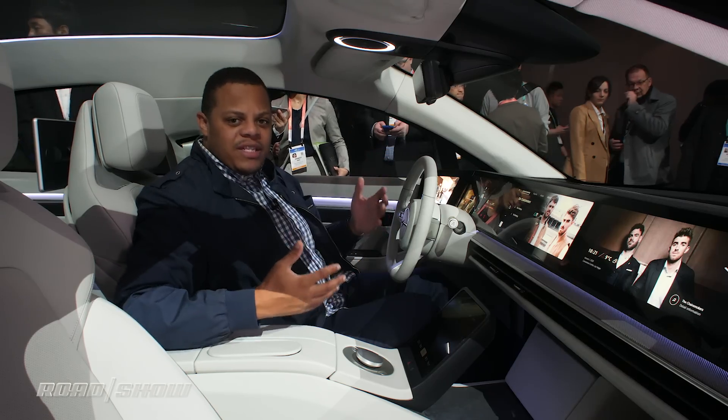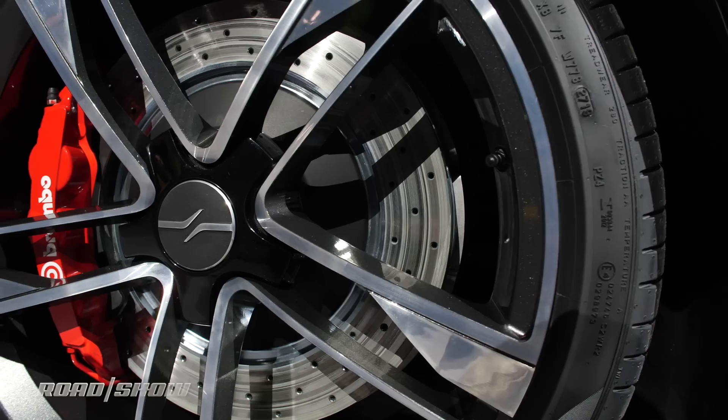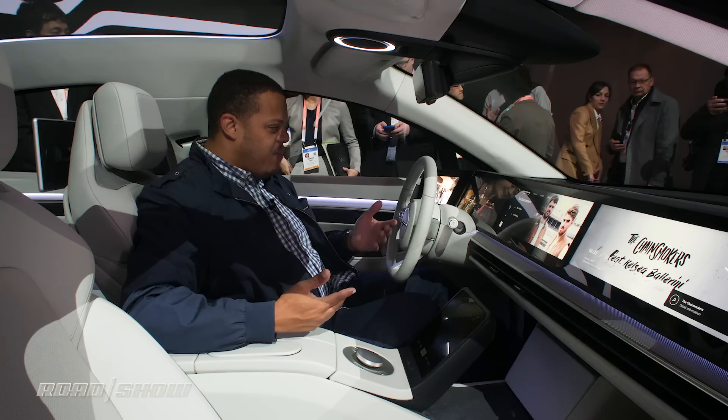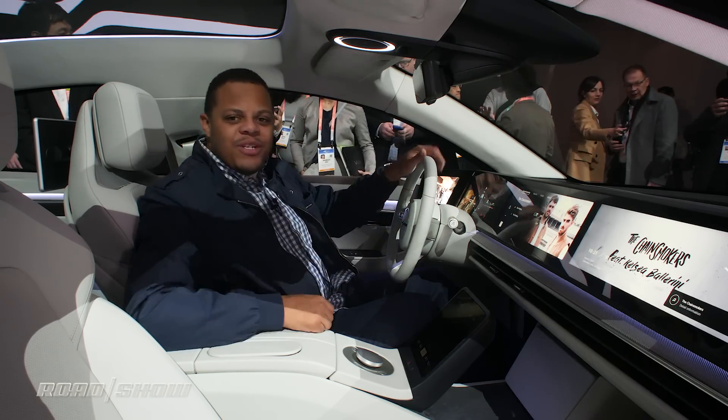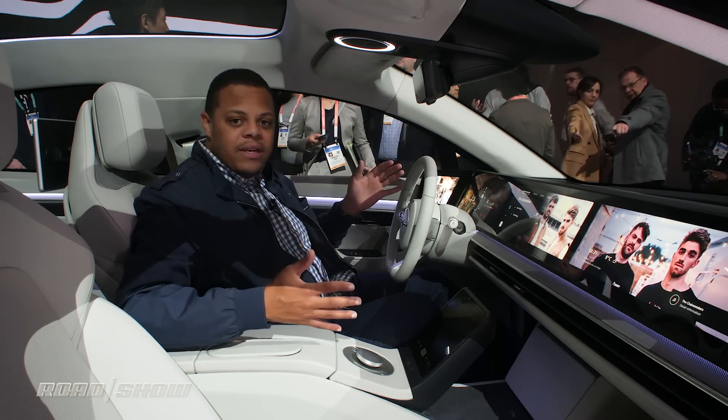As for the car that surrounds all of this, it's an electric sedan, sleekly designed, with electric all-wheel drive and from what I can tell about 300 miles of range — but that's not the whole point. The electric car is again just a showcase.